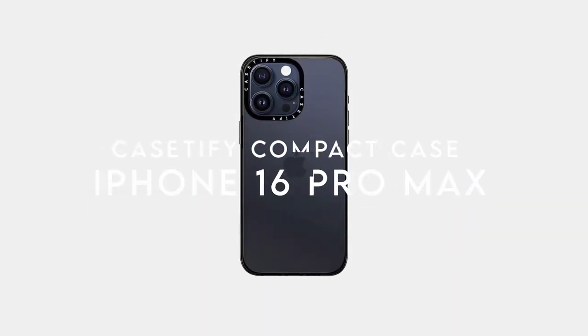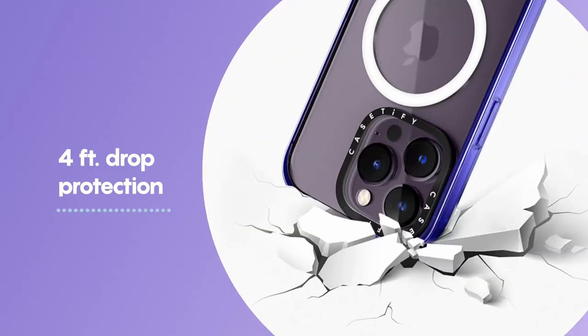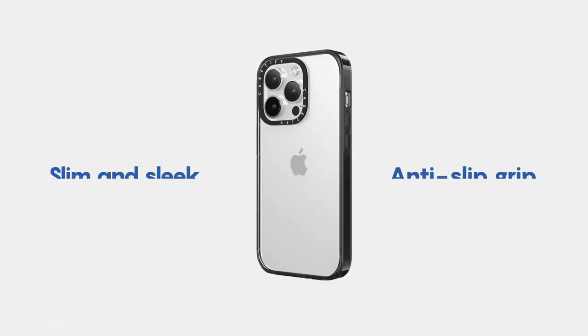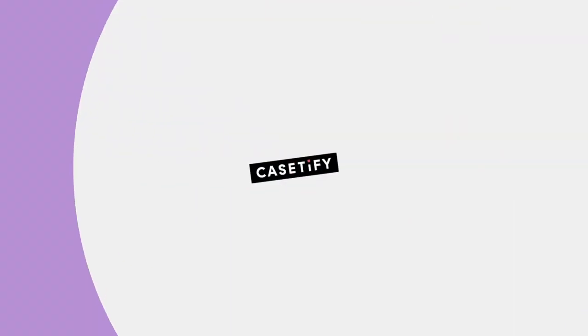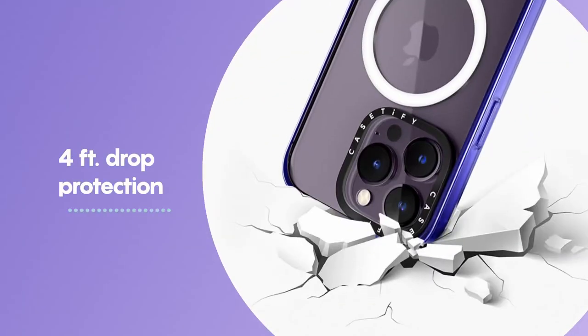On number 1: the Casetify Compact Case. Looking for a case that combines style with durability? The Casetify Compact Case for the iPhone 16 Pro Max checks all the boxes. With 4-foot drop protection certified to MIL-STD-810G standards, this case offers robust defense against everyday accidents without the bulk. Its slim and sleek design makes it easy to slip into your pocket while still providing an anti-slip grip. It also ensures seamless access to the camera control button and wireless charging compatibility — making it effortless to power up without removing the case.